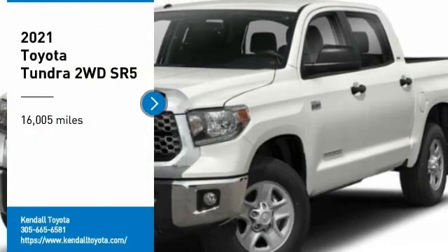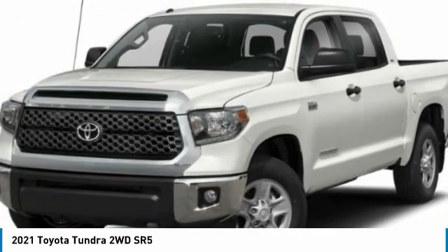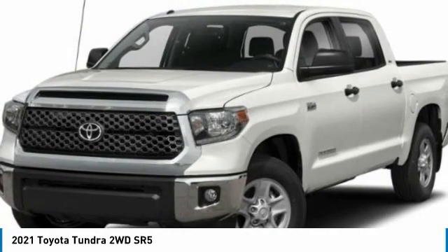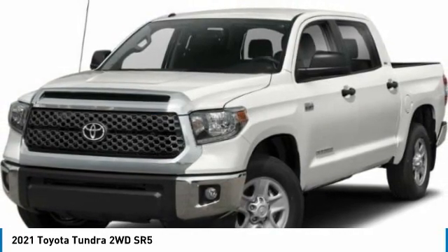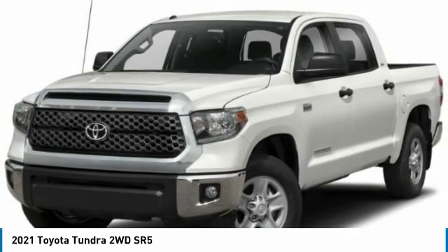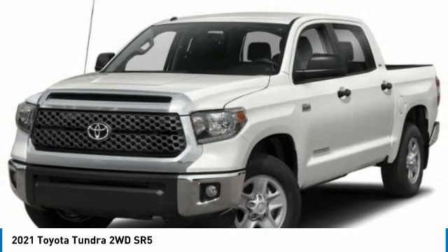Looking for the right vehicle? Check out the 2021 Tundra. The Tundra has a number of unique features useful for those using it as a work truck, including extra large door handles, a deck rail system, and an integrated tow hitch.